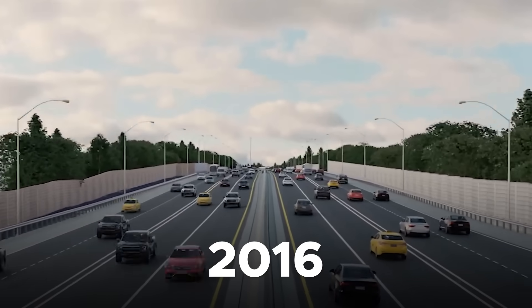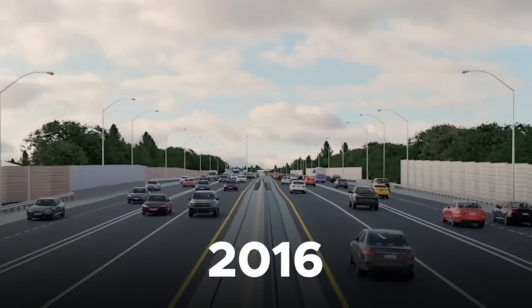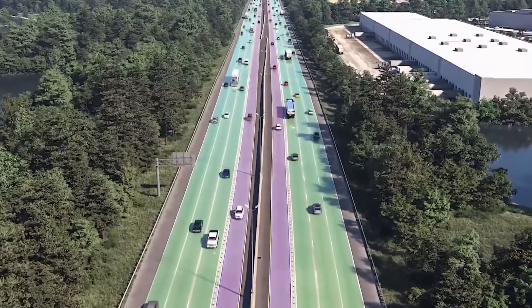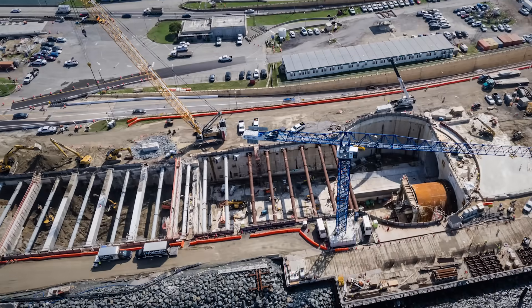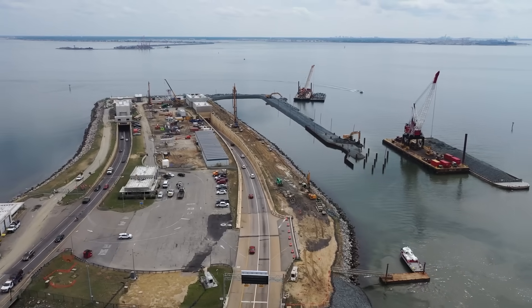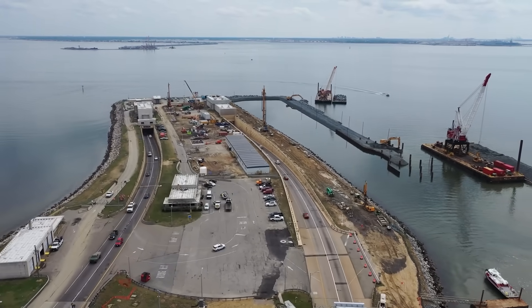In 2016, Virginia approved an ambitious expansion of the existing HRBT, widening the I-64 corridor and constructing a parallel tunnel system. This massive effort would mark the largest highway construction initiative in Virginia's history.